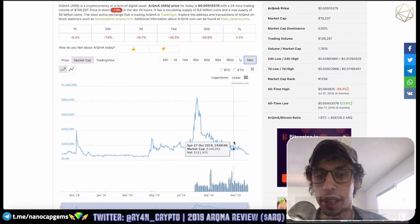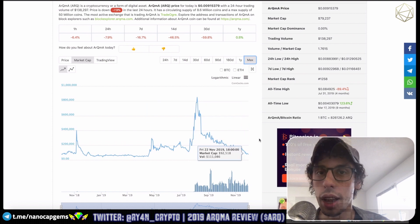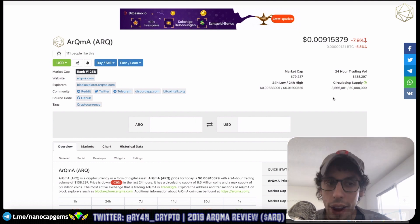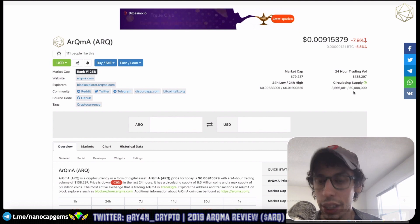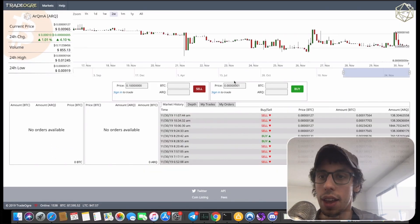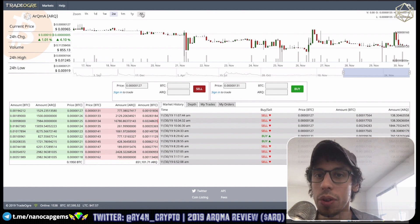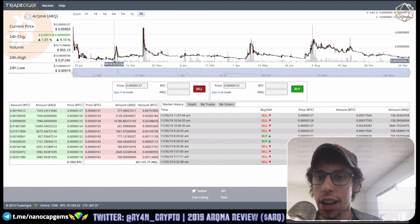Current price action looks like it's trickling downwards, but alts in my opinion I think they're kind of bottoming out right now. Circulating supply is around nine million, current total supply is 50 million — pretty reasonable supply numbers, nothing too out of the ordinary. Moving along, let's take a look at the price action on TradeOgre, and it looks like there are some upward surges.